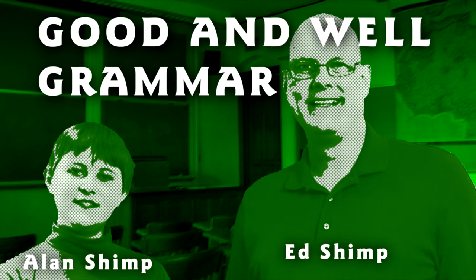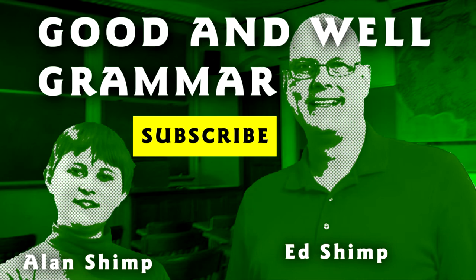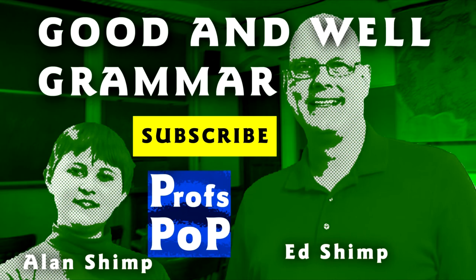If you enjoy these videos, be sure to like us, pin us, or tweet us. And don't forget to subscribe. And don't forget to check out our other channel, Profspop, where we go on cultural and historical adventures. And there will be more Good and Well Grammar videos coming soon.